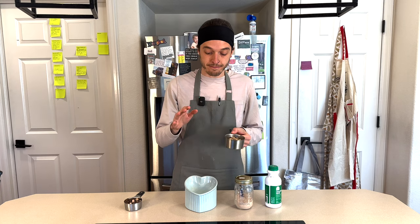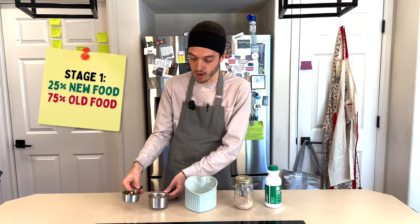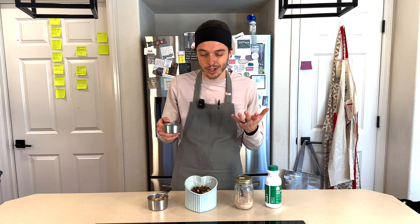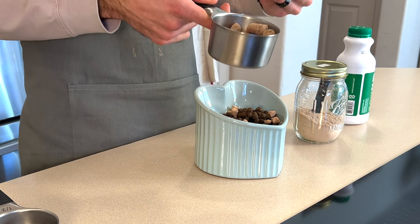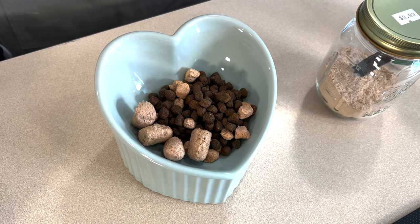Here's the new food. For the first day or two — stage one — you're going to feed 25% of the new food and 75% of the old food. I'm going to eyeball it here rather than measuring exactly by weight, though you can do that if you prefer. With a larger kibble like this, you could count pieces and do 75%, but I'm just going to throw in about three or four pieces of new food. At this point you can also add in your probiotic and slippery elm.